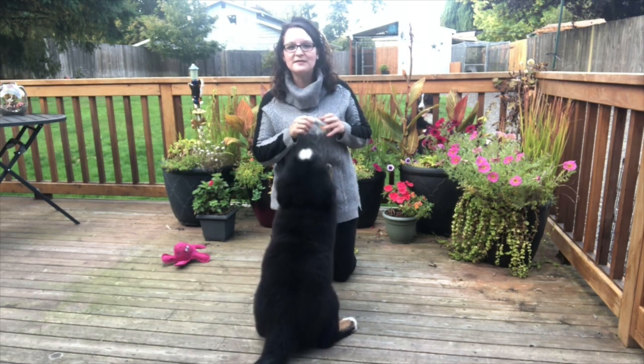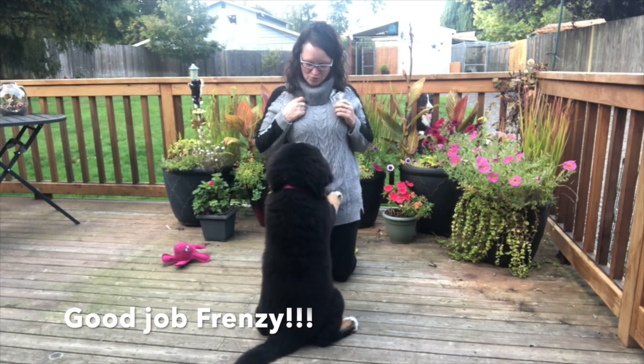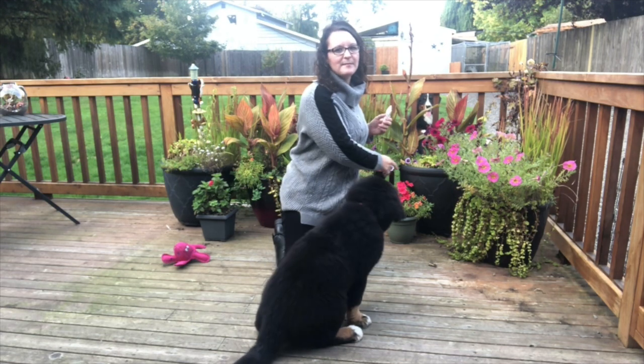Her mother is talking to her right now and telling her she did a good job. Good job, Frenzy — you learned something new. Her mom Chase is very happy and proud of her.